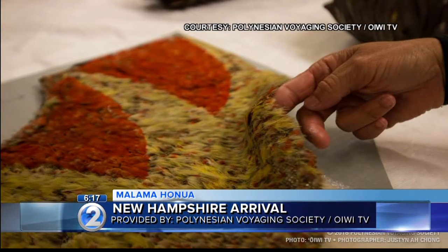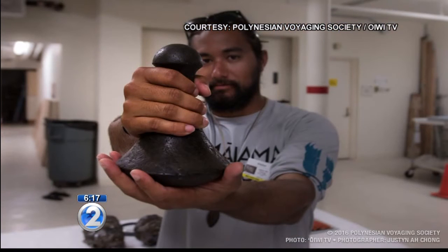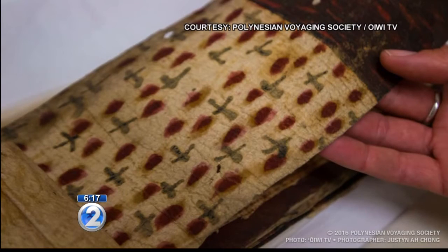The museum is home to 5,000 Hawaiian artifacts, including a feather cape, kapa, and a poi pounder. This collection is one of the most important of its kind outside of Hawaii.